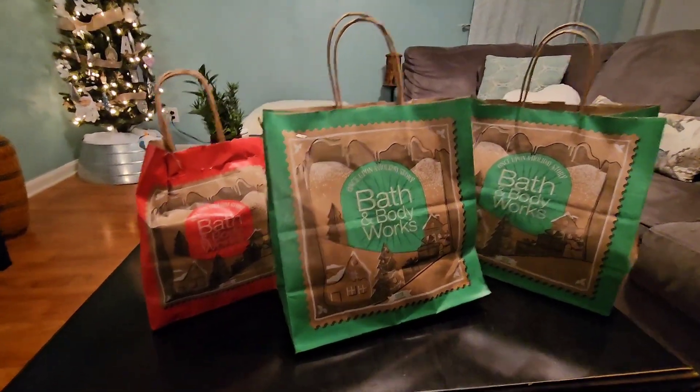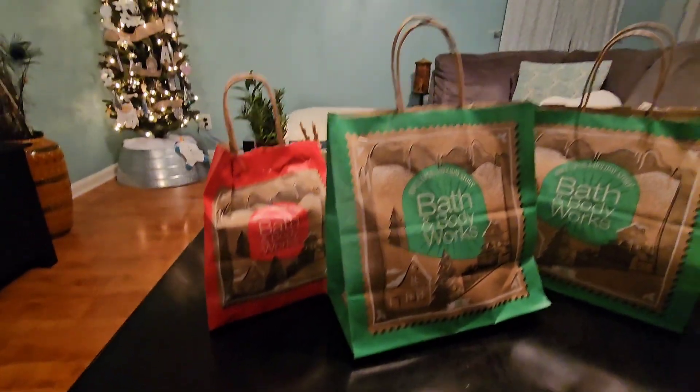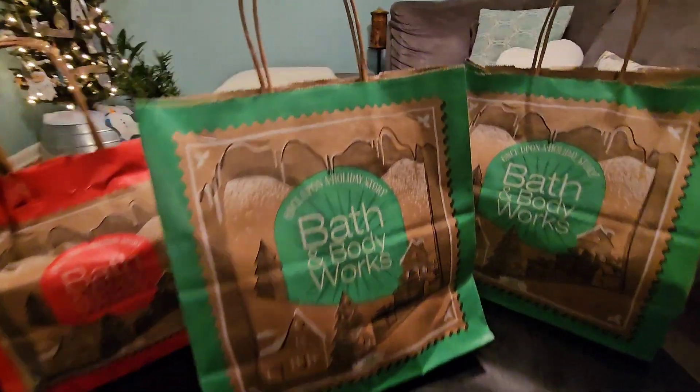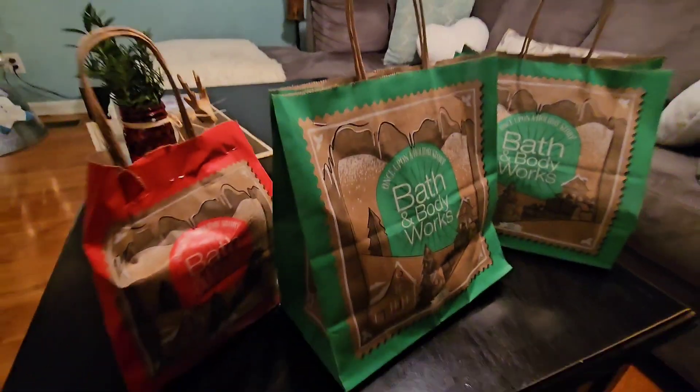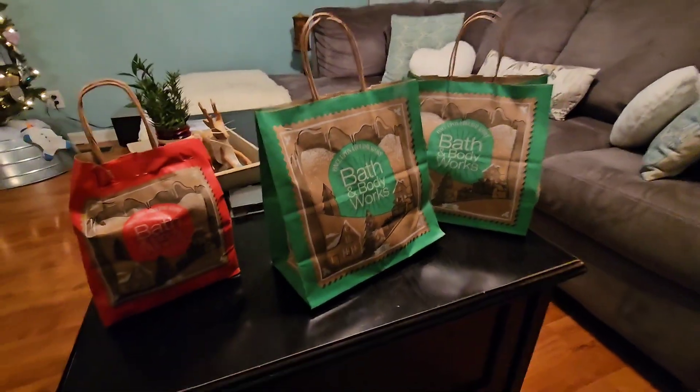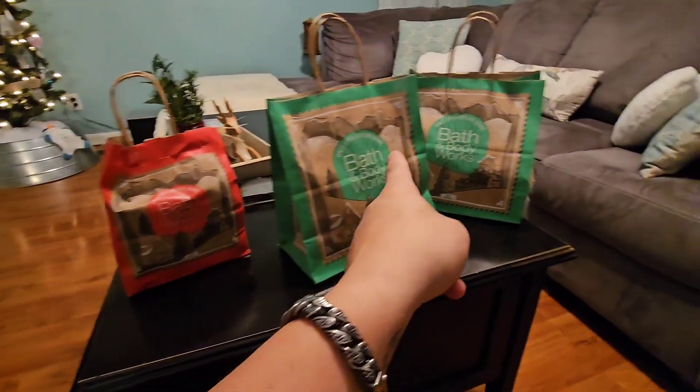All right, Andy fam, we're back at the crib. Now you know what that means — wrap up time, right? The best part of the video. So we found three bags in the dumpster. We found this little baby, and then we found these big bags. Which one should we get into first?